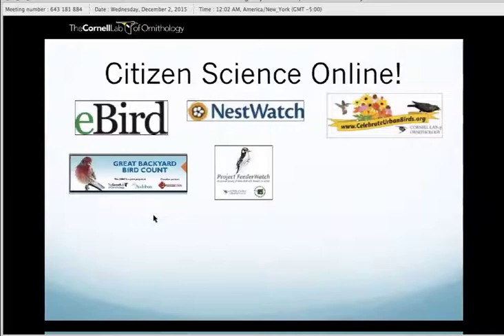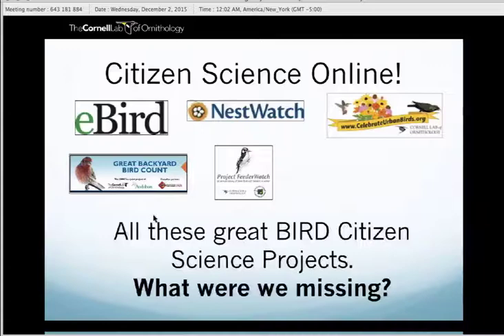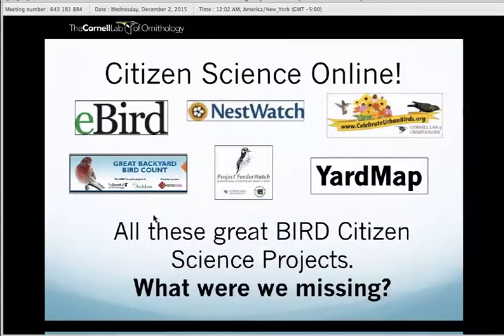So we have all these programs and they're all online, and the Cornell Lab of Ornithology has some of the best tools for engaging citizen scientists. But there's one thing that's missing — something a little more personal, a little more closer to all of us. And that's our yards. Why would we want to focus on yards? What exactly is it about yards that drew our attention and made us want to reach out to people?